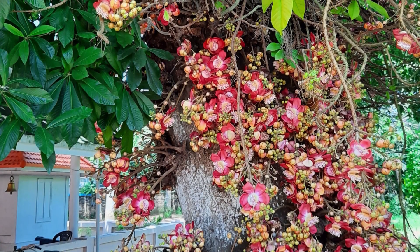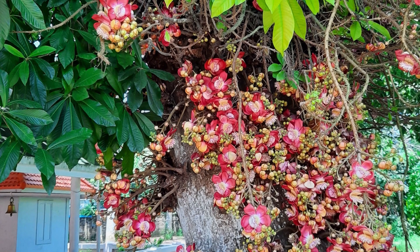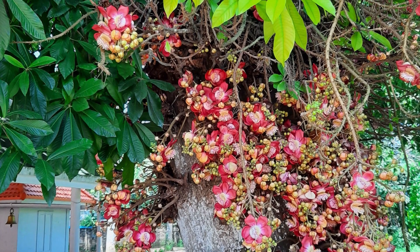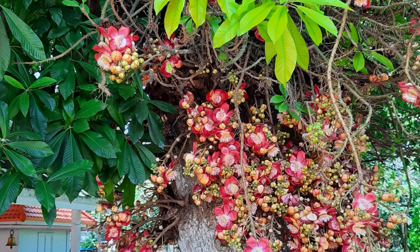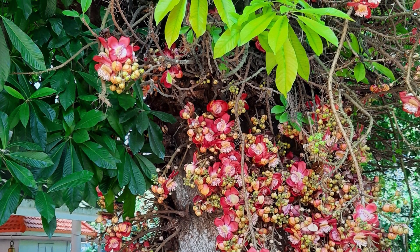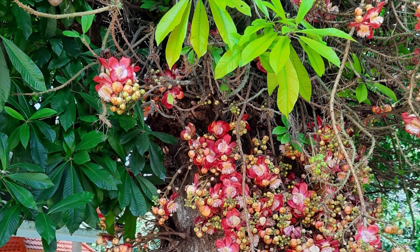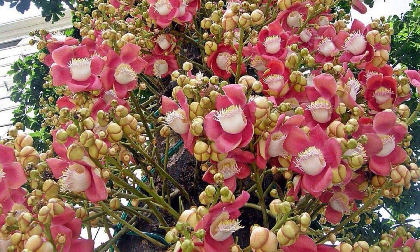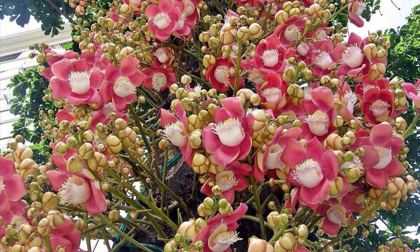Cannonball trees can grow up to 50 feet tall. The tree has large glossy green leaves and produces spectacular flowers that hang in clusters from its trunk and branches. The flowers are typically large, colourful, and intricately patterned.